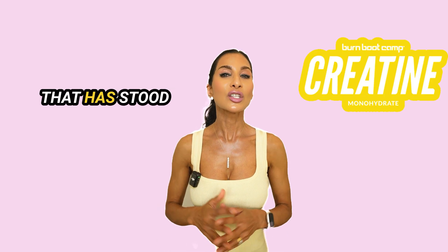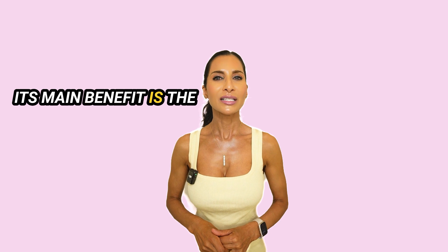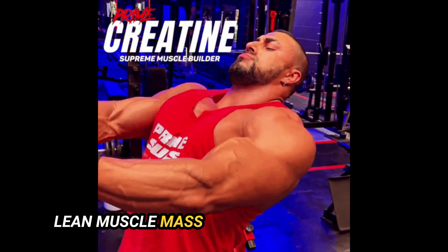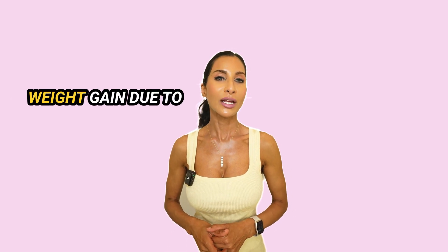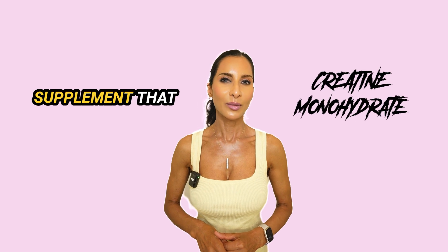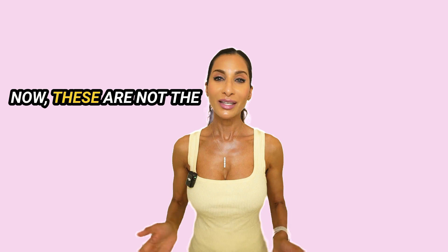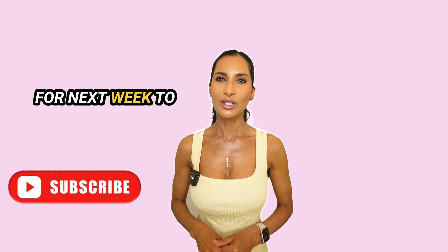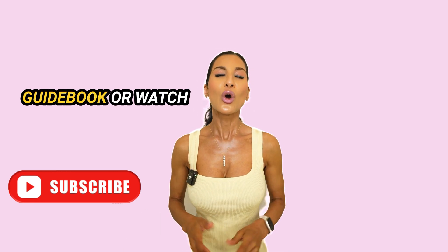Creatine monohydrate is a supplement that has stood the test of time. It has been extensively studied and the evidence is very clear. Its main benefit is the increased strength and power output during resistance exercise and enhanced recovery. Creatine supplements can also increase lean muscle mass when used alongside resistance exercise. They are considered safe, with the main side effect being weight gain due to water retention in the muscles. Creatine monohydrate is an effective, affordable supplement that increases muscle size and power, and other forms of creatine are not superior to it. These are not the only reasons I take creatine — stay tuned for next week to watch part two of this video series. You may also want to click the link below to download my free weight loss guidebook or watch more videos like this.